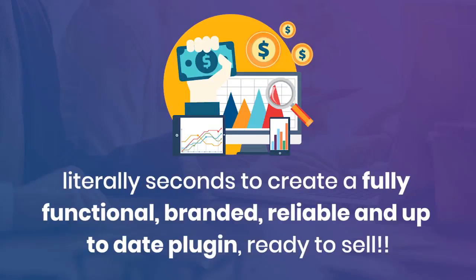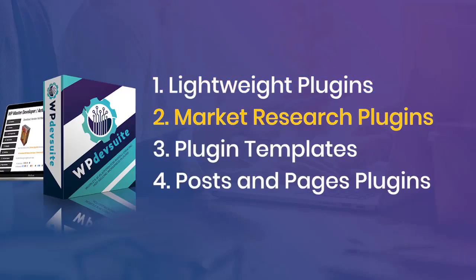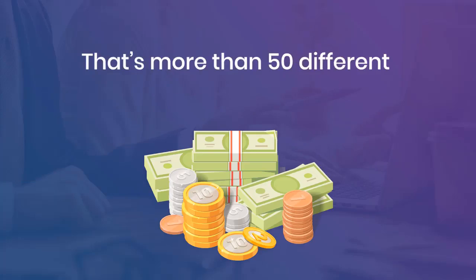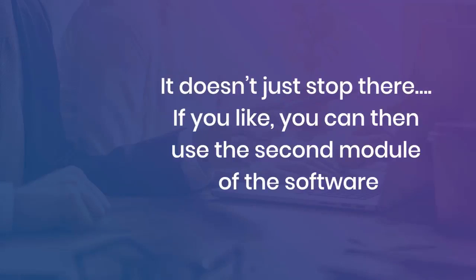As you could see, it literally took seconds to create a fully functional, branded, reliable, and up-to-date plugin ready to sell. You have 50-plus plugins to choose from in eight different categories: lightweight plugins, market research plugins, plugin templates, posts and pages plugins, sliders and pop-ups, social engagement, utility plugins, and widget plugins. That's more than 50 different ways to profit right now.